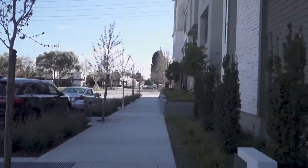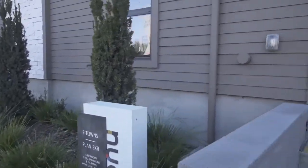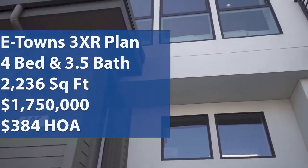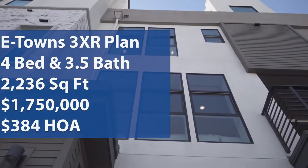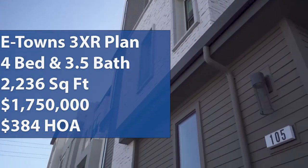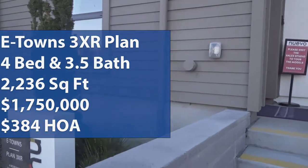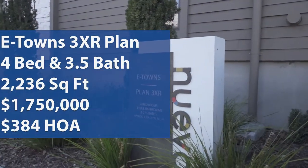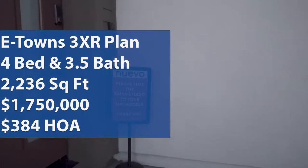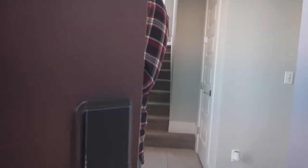Welcome back to Wonderful Stay's Home Tours. My name is Brian, and I'm Hung. We're here in Santa Clara, California taking a look at the Nuevo community by Summerhill Homes. We're going to take a look at their E-Town Plan 3 today. It is a four bedroom, three and a half bath, two car garage, and a 2,236 square feet home starting from $1,750,000 with an HOA of $384. If you're interested in real estate, looking for homes in the Bay Area, or just need more interior design ideas, come with us on this tour.